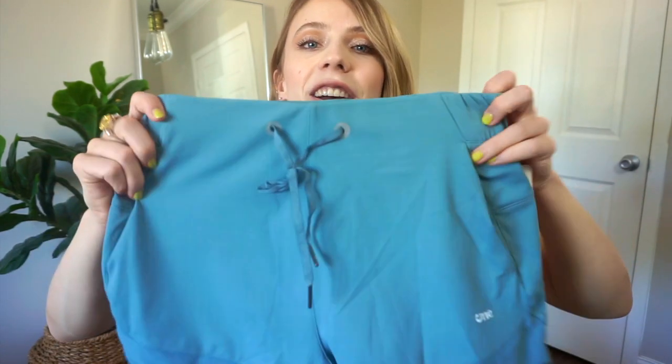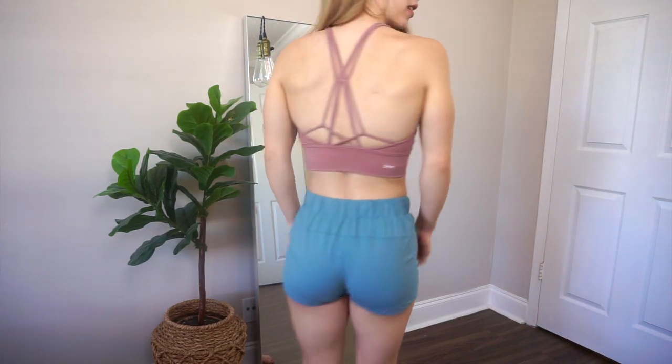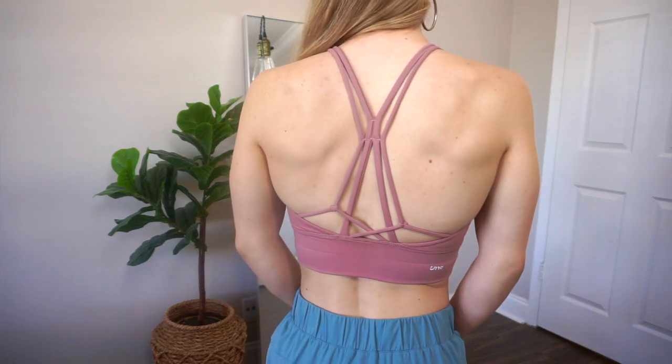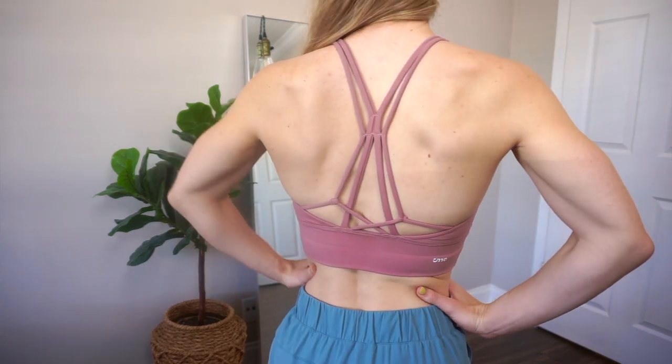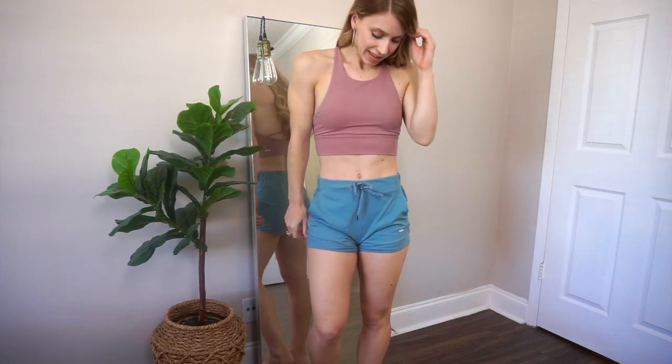Next, I got some blue shorts. These ones I got in an extra small as well. I must've been really loving blue that day. I was just trying to switch it up from my typical leggings. I really love them — I think they would look really cute with that pale pink bra that I showed you earlier, but of course they'd look great with white as well. I like how these aren't so tight. I've been wearing leggings for so long and I thought it'd be fun to switch it up.